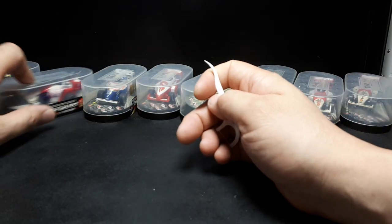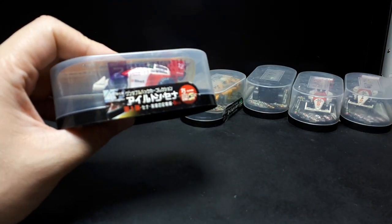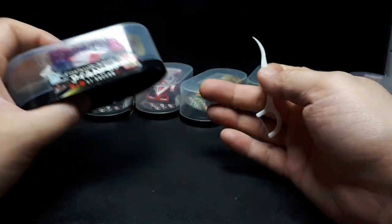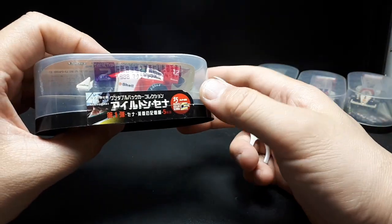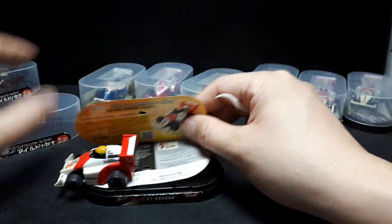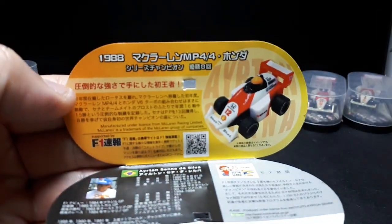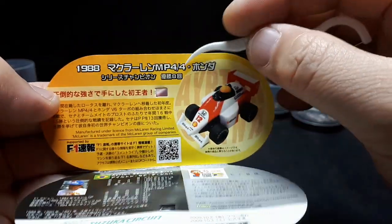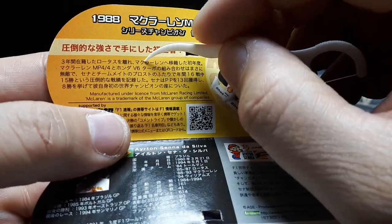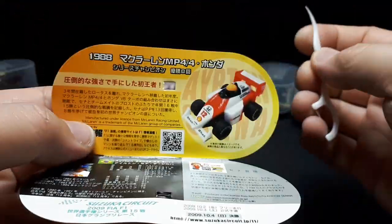I cut them open and actually labeled the bottoms. As I was looking at it, I realized they actually number them. So this is number two in the collection, and it seems like I'm missing numbers three and ten — hopefully one day I'll get them. So number two — I didn't even notice this — it has a nice blurb on here. We can learn a little bit about this McLaren MP4/4 — it's a V6.